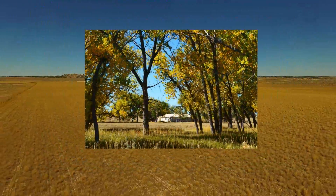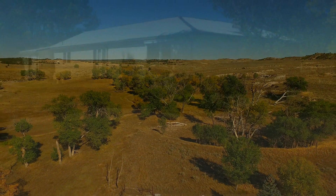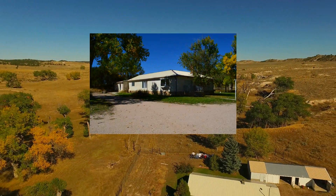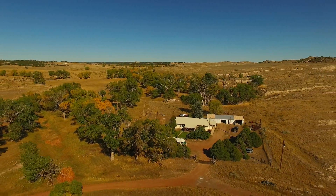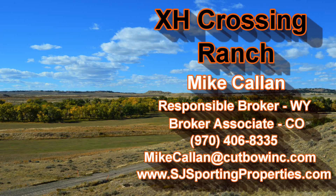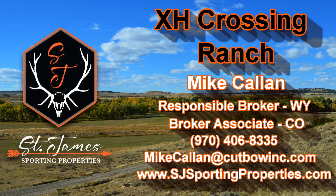Last but not least, this family has owned the ranch for over a hundred years — in fact, the current owner's grandparents homesteaded this property. This is really the first time it's ever been for sale. We'd love to show it to you, so give me a call, send me an email, or check out our website for more details. Thanks for your time.